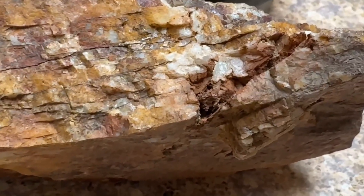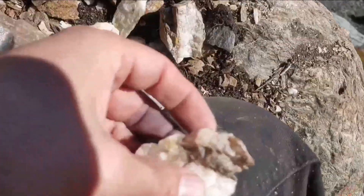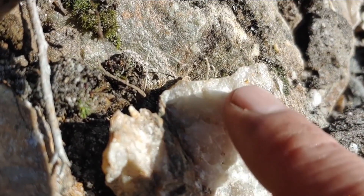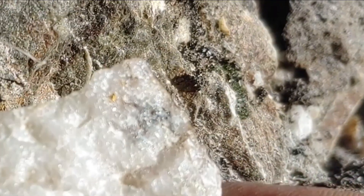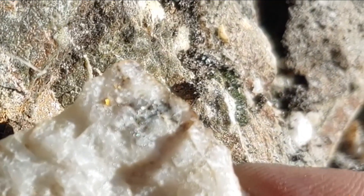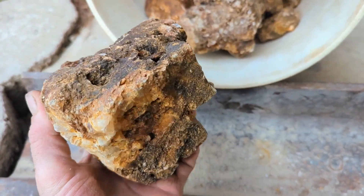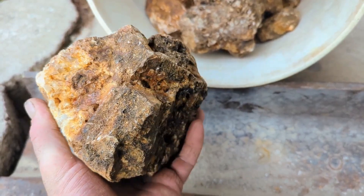So when you see milky quartz with rusty staining, you're no longer guessing — you're investigating. Pause for a moment. Think about the last time you saw quartz like this: not clean, not pretty, cracked, stained, ignored. Did you walk past it? Most people do.